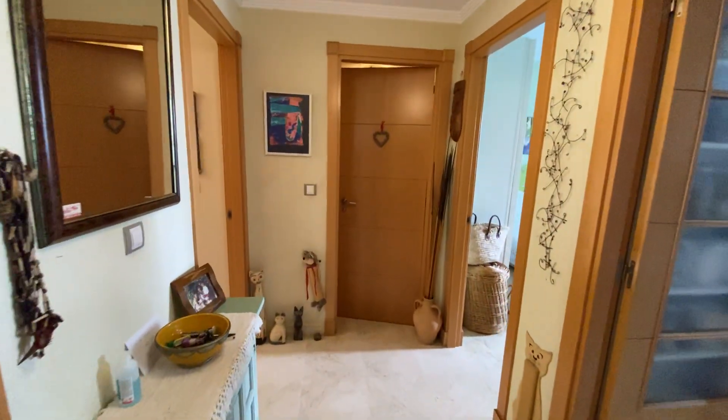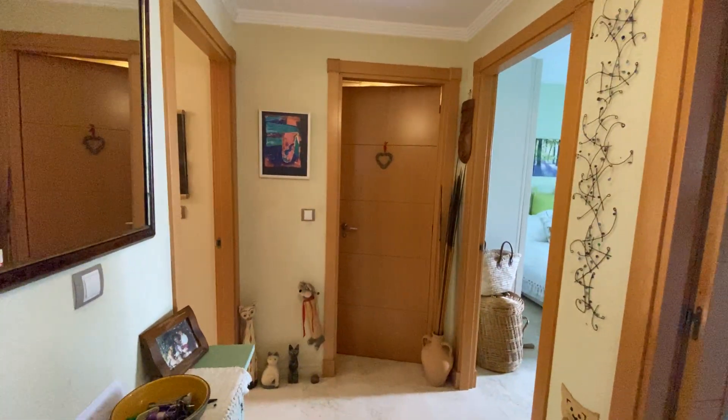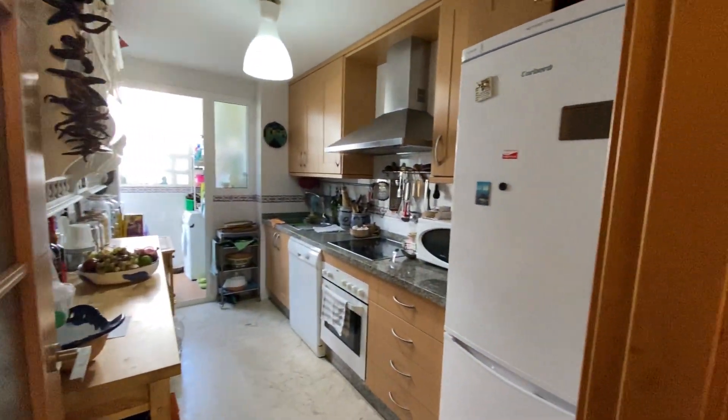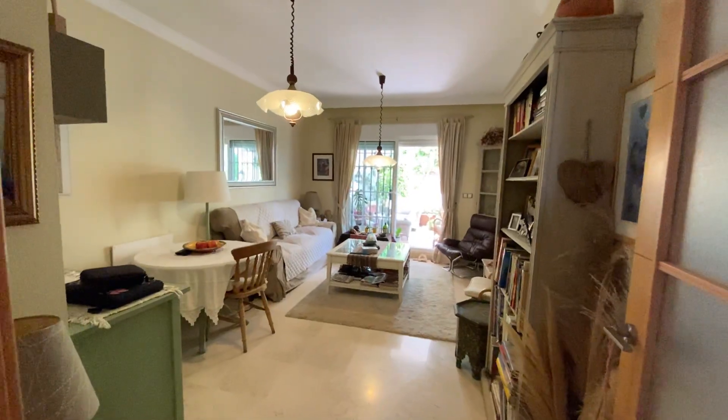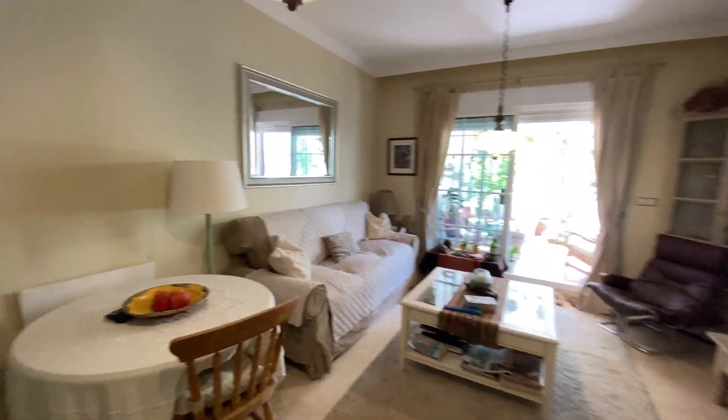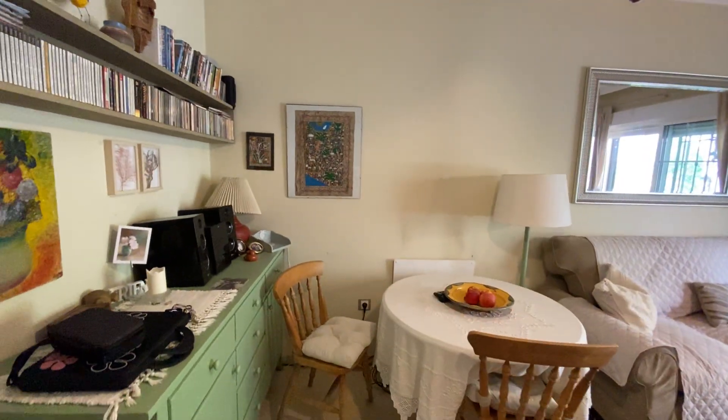As you enter, you've got a very nice distribution — it's a square apartment. To your left, the lounge living room; to the right, the kitchen. I'll go through the whole thing now. Lounge, living room — plenty of space to even put a dining area in this area.